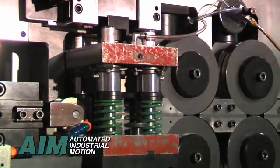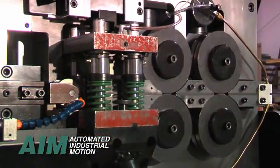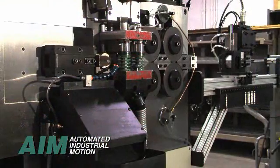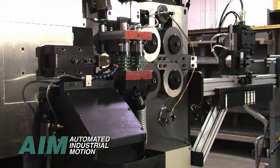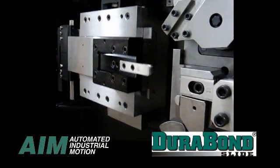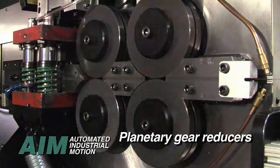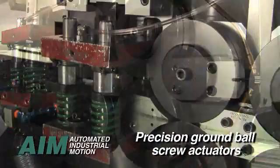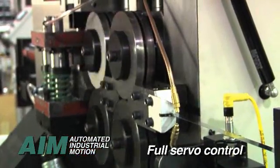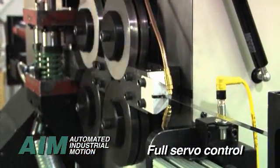Part home sequences, combined with cassette style tooling, simplify setup and changeover, resulting in average part changeovers of 10 minutes. Our robust machine design features high-precision Durabond slides, planetary gear reducers, precision ground ball screw actuators, CNC machined components, and full servo control for the ultimate coiling experience.